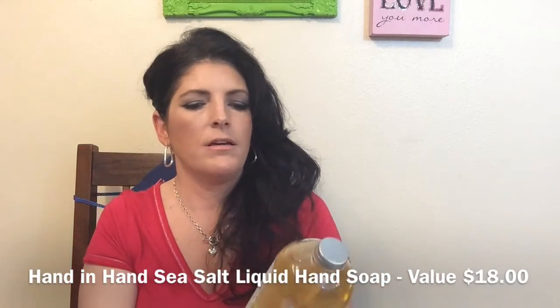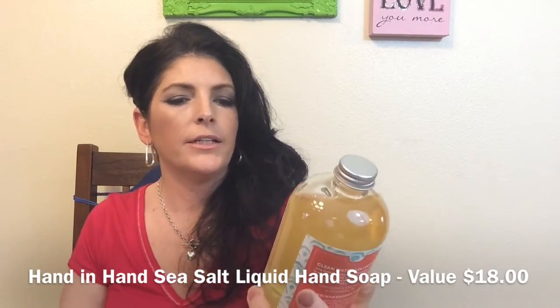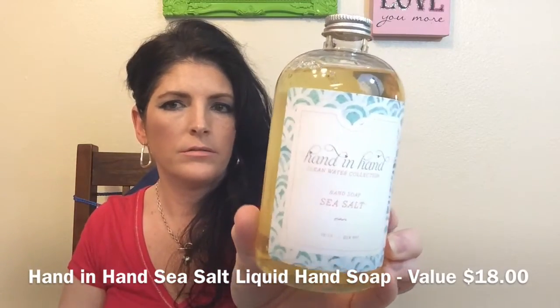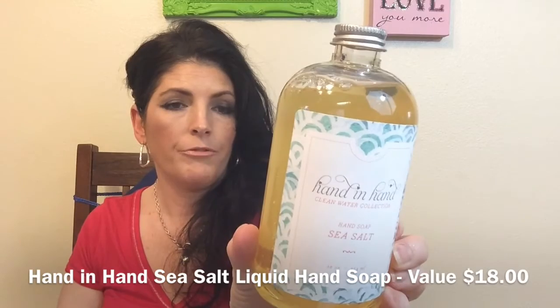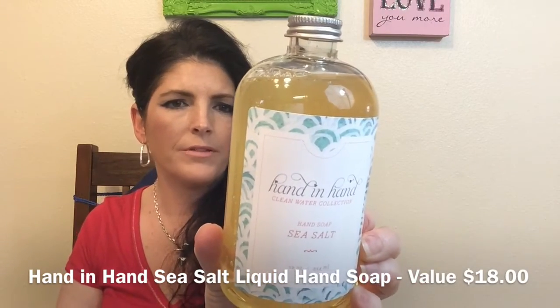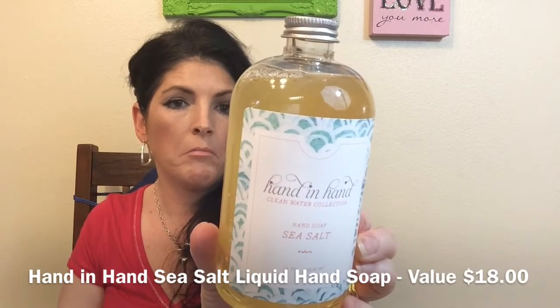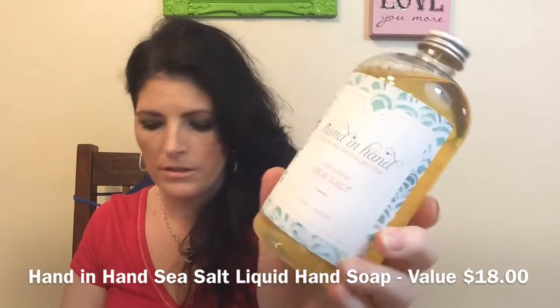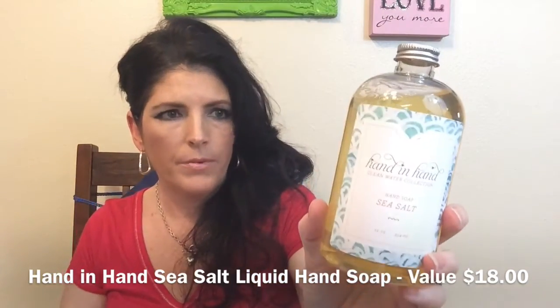Next thing in here is a Hand in Hand Clean Water Hand Soap, Sea Salt Scent. For every product purchased, Hand in Hand donates one bar of soap and provides one month of clean water to help save a child's life. This is handcrafted in Philadelphia, Pennsylvania. So this is a 12-ounce bottle of hand soap, and there is a 20% coupon code. It comes with the pump separate.